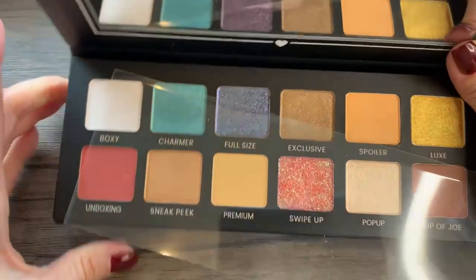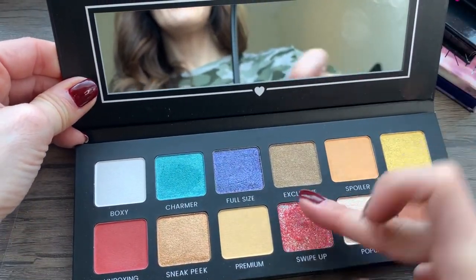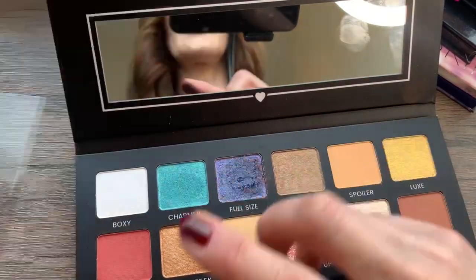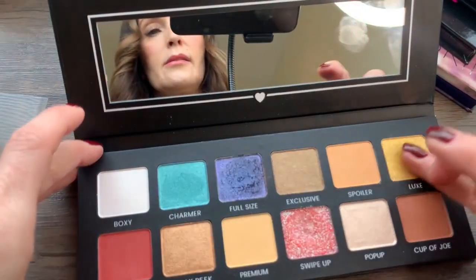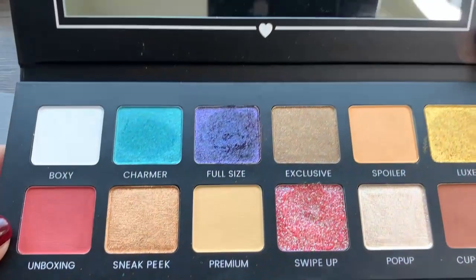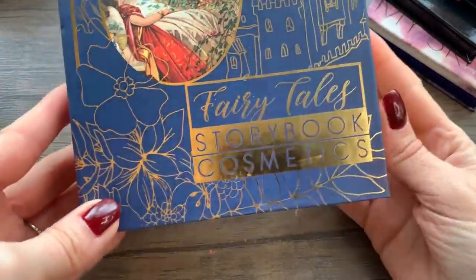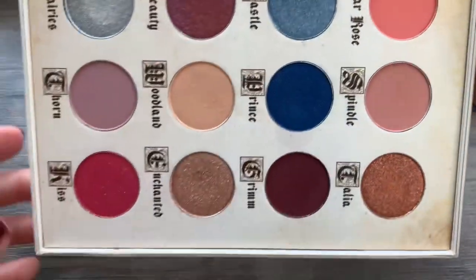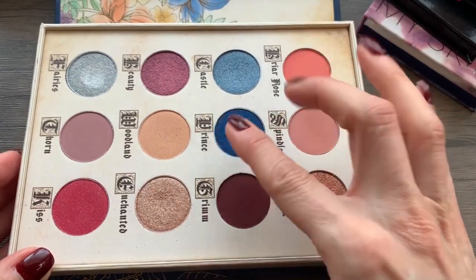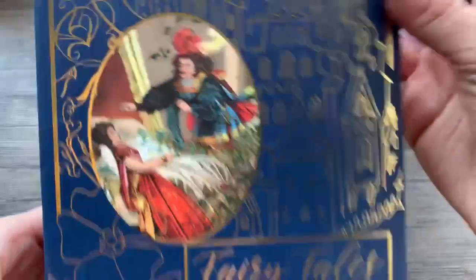This one is Hello Charmer — it's a BoxyCharm palette. I'm going to pass this one along too. Some of these shades are beautiful — it's a very chunky glitter. I'll see if I know anyone who could get some use out of it; I'm not using it. I have this massive one from Storybook Cosmetics — it's very pretty, but I've had it a long time and I've never reached for it. I've maybe swatched these, but wow, that is fantastic. I don't reach for it, so pass that one along.